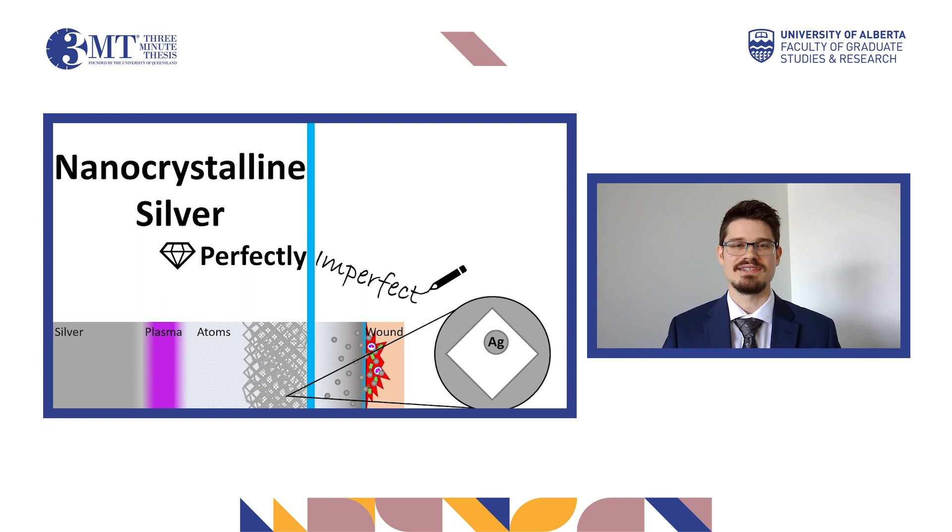Nanocrystalline silver takes atomic imperfection a step further to perfect its utilization in medicine. As the name suggests, it is a thin sheet of material made of nanocrystalline silver crystals. However, we do not care about the crystals themselves. The perfect imperfection we care about is the free-floating silver atoms trapped in the spaces between the crystals. When a nanocrystalline silver bandage is applied to a wound, these free-floating silver atoms dissolve in the moist environment, delivering active atomic silver, which improves healing through antimicrobial and anti-inflammatory effects.